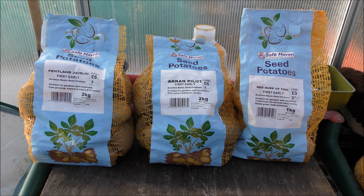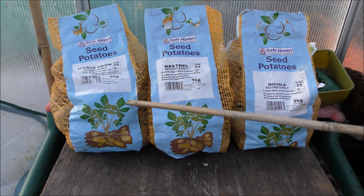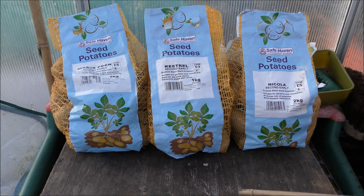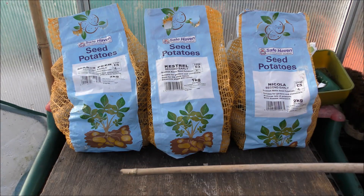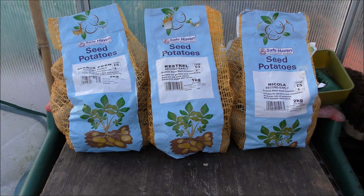This is the second earlies that we're growing this year and we've got Maris Peer, Kestrel, and Nicola. These are lovely potatoes we grow pretty much every year. Again, you're buying two for a fiver rather than spending four quid on just one. It's wise to get two packs and save yourself three quid in the process. These are the second earlies which we're going to start off on Saint Patrick's Day - we always start them off outside in buckets on Saint Patrick's Day.